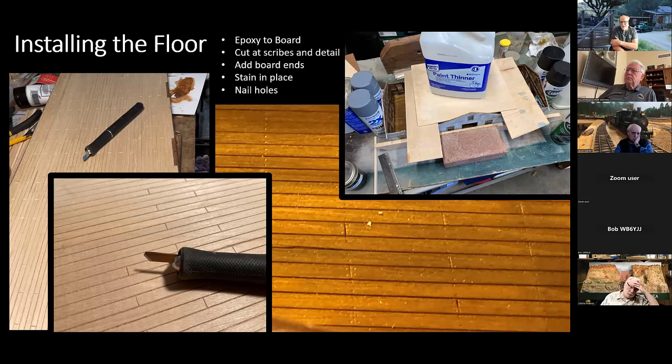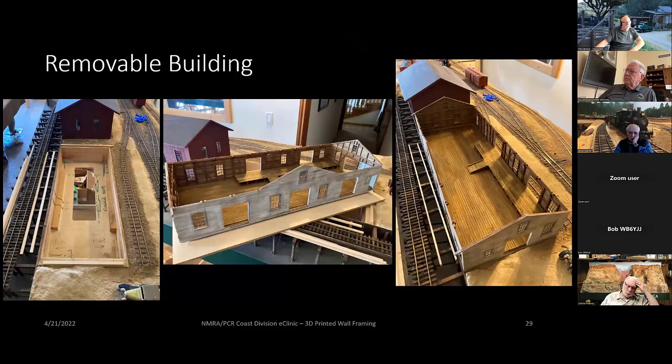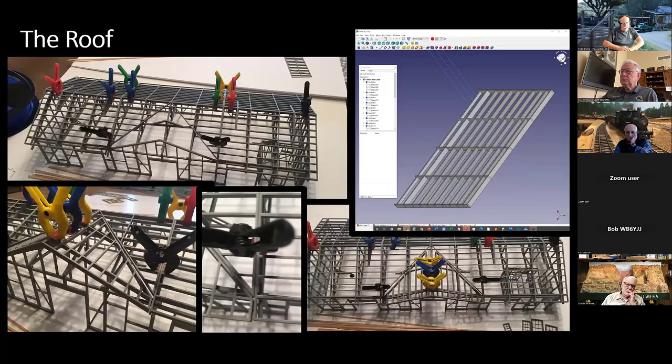The floor was cut and designed exactly to the interior size of the building. The framework was then epoxied onto the finished floor on the base. This is what it looks like as a removable building — you can just pick it up and move it around as a framework. If you've ever built a craftsman building with actual framing, picking it up would be frightening because it would just fall apart. But this is all fairly solid because it's built out of essentially plastic. It then drops into the hole on the module, and you can do all the landscape and ground cover landscaping right up against it.